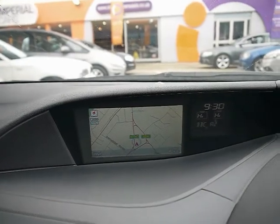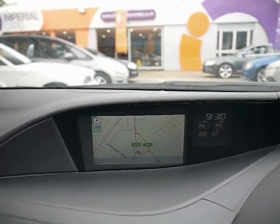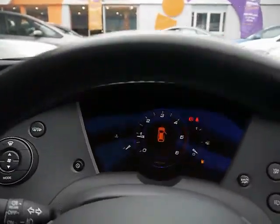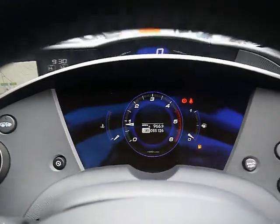We have dual zone digital climate control, and various other cup holders and storage compartments in the centre console. The onboard computer shows you distance to empty, average fuel consumption and average speed.